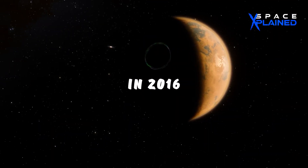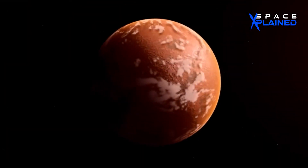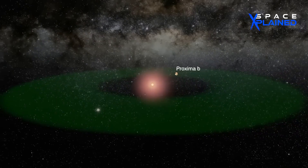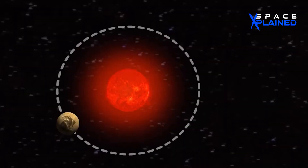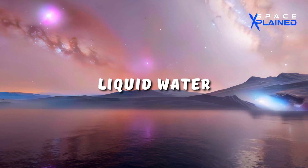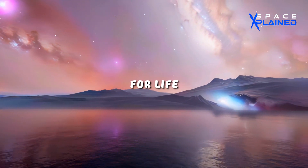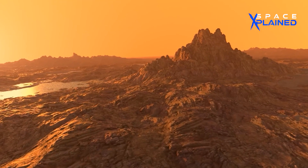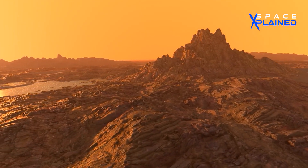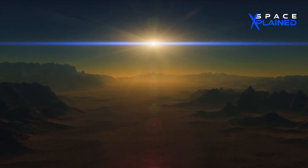First discovered in 2016, this exoplanet sparked a wave of curiosity that spread across the scientific community. Nestled within the habitable zone, Proxima b raises tantalizing prospects of a world that could harbor liquid water, a fundamental ingredient for life as we know it. The compelling mystery of this distant world, however, remained largely untouched due to its distant and elusive nature.